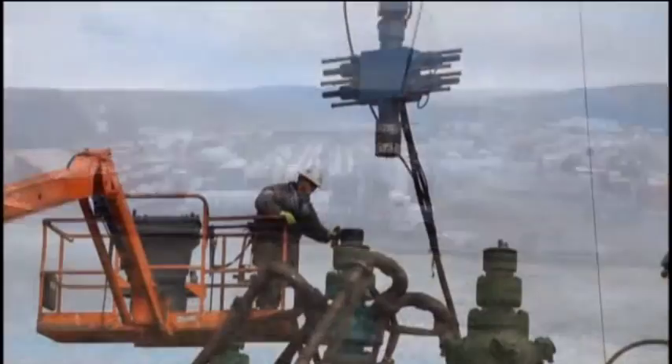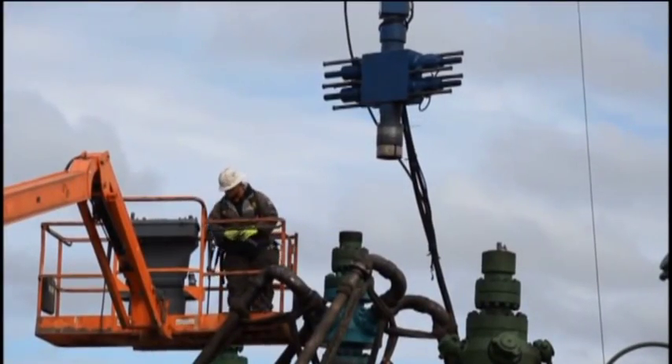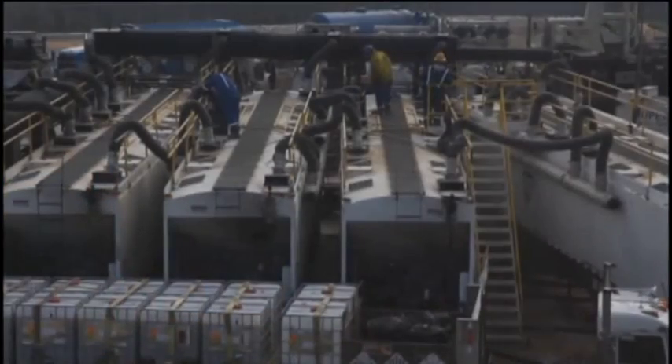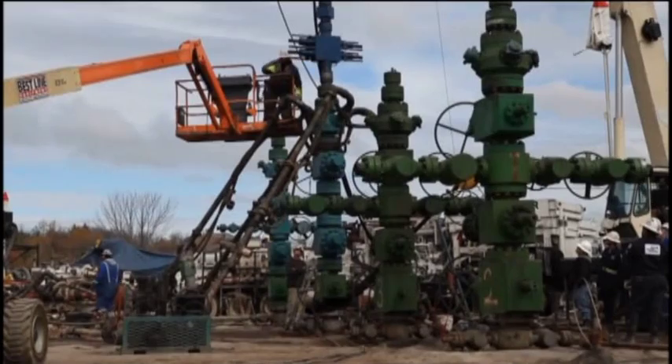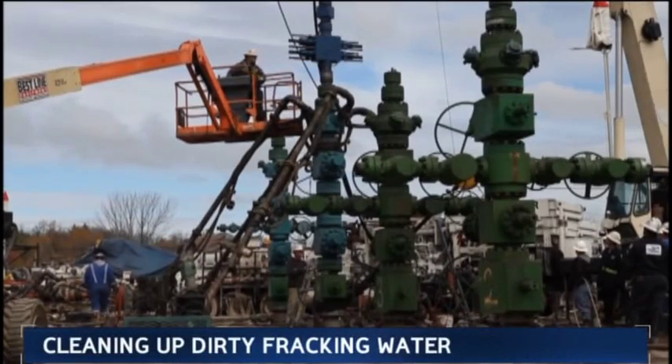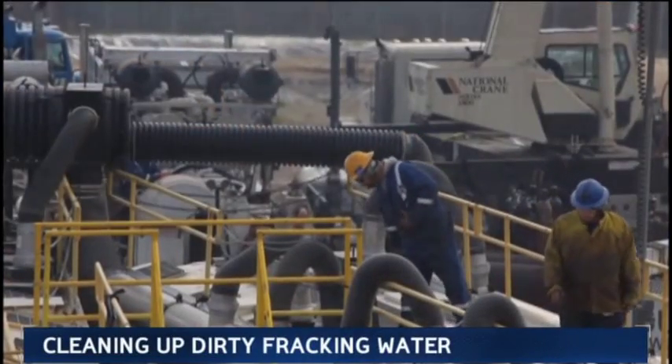The first thing to know about fracking is that it is a very water-intensive business — four million gallons or so over the lifetime of a well is going to be required in terms of fresh water. Second, in 2005 EPA clean water legislation, fracking for natural gas was exempted. So there are no nationwide federal regulations right now that are driving this kind of activity.